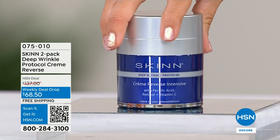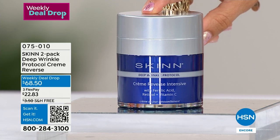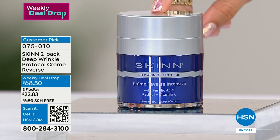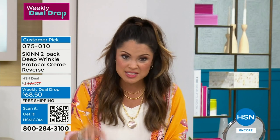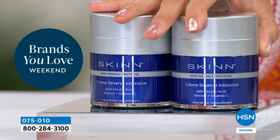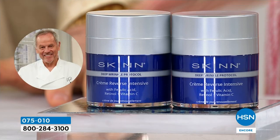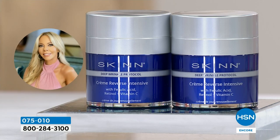This is our weekly deal drop — only good through Sunday or while supplies last. This is your Deep Wrinkle Protocol Crème Reverse — brighter, smoother skin. This has encapsulated retinols, vitamin C's, and all these key ingredients that are really going to hydrate and diminish the look of lines and wrinkles. One is usually $68.50 — you're getting two today. So however you want to slice it — half off, buy one get one, share one — get it in your cart. This is the final step once you've done the serum.